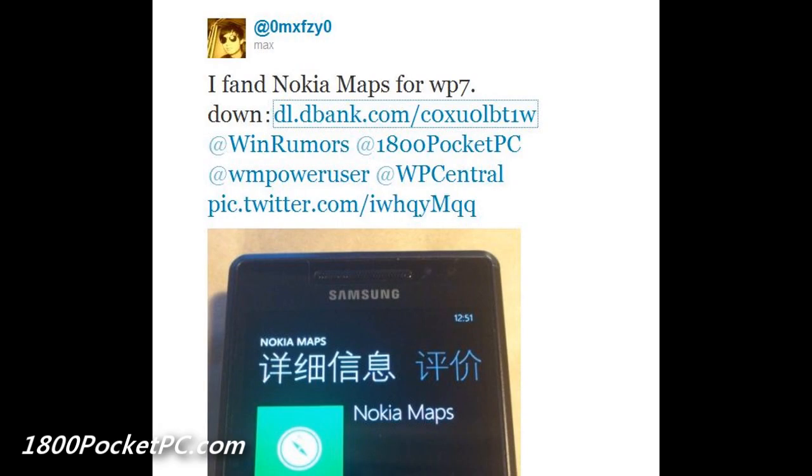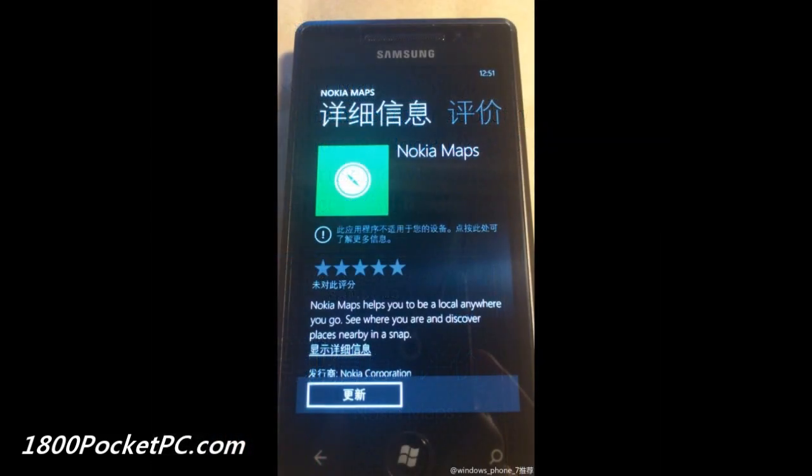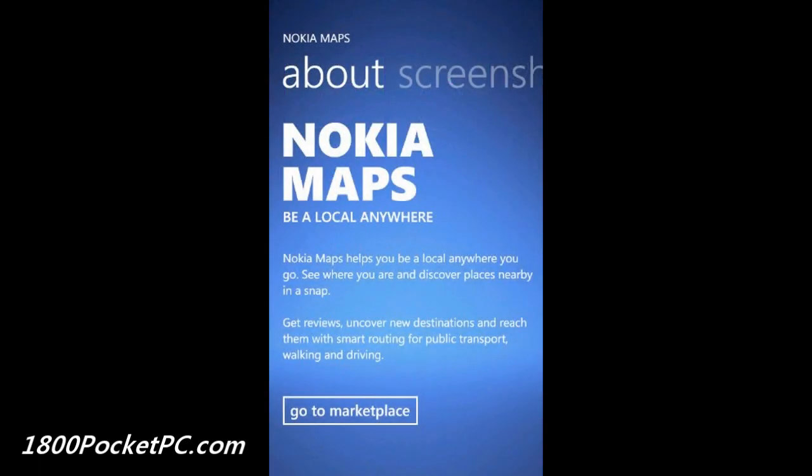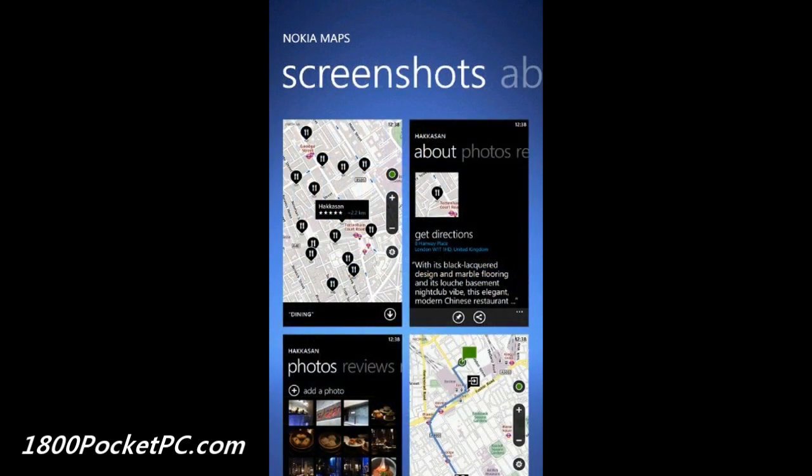One of our readers tipped us to a Windows Phone Mango Nokia Maps app, and he's linked to a ZAP file as well. I haven't tested the ZAP file myself, so I'm not really sure what is contained in it, but a few screenshots have popped up on XDA Developers which claim to be the Nokia Maps application. It looks like a simple Metro app, and we're not sure if it will be available on all devices or just limited to Nokia devices at this stage. We're also not sure if it's using Bing Maps or another mapping system — let us know your thoughts.